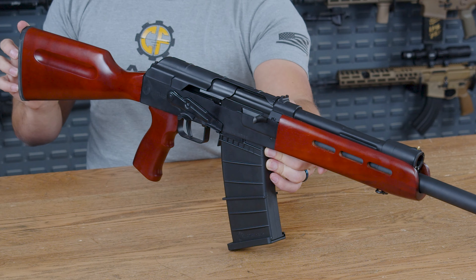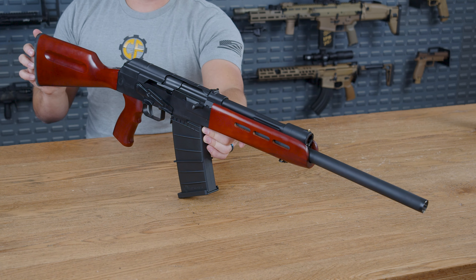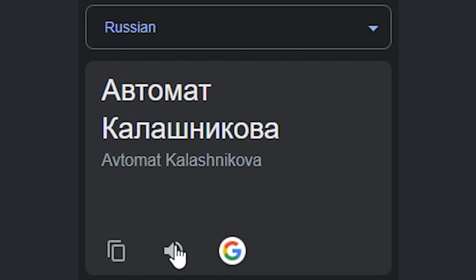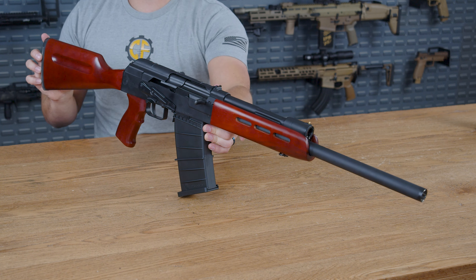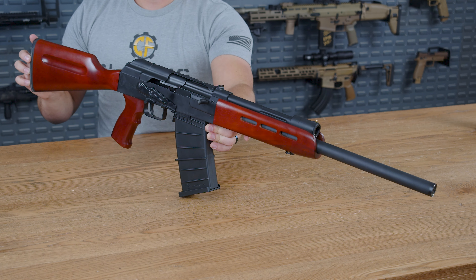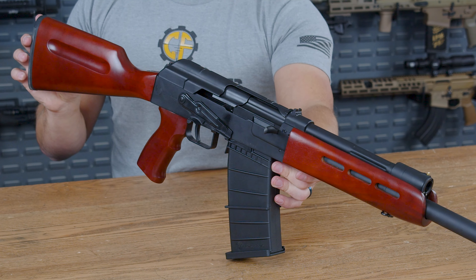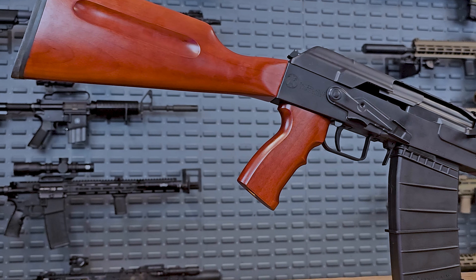The design roots of this firearm go back to 1947 with the AK-47, otherwise known as the Avtomat Kalashnikova, abbreviated down to AK. I get the feeling that back in 1947, the designers never imagined that over 70 years later they would be making shotguns based on the design they had just come up with.